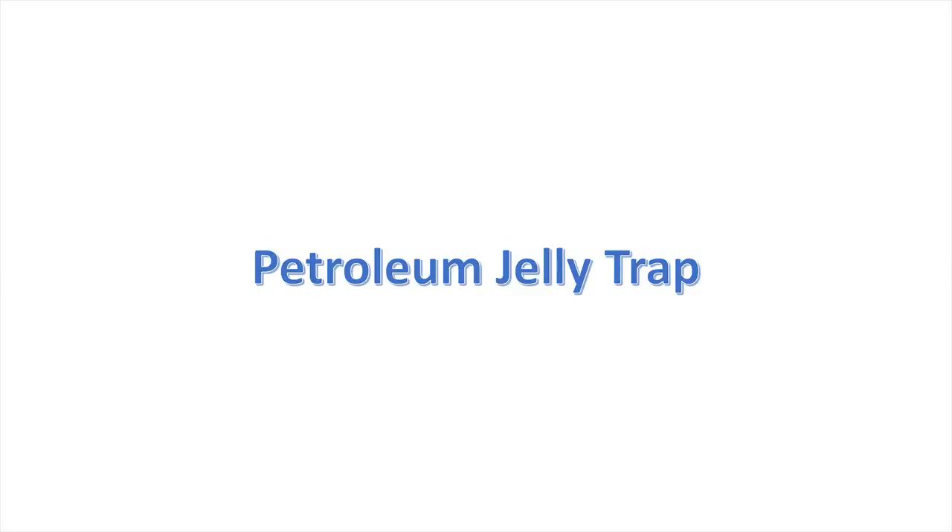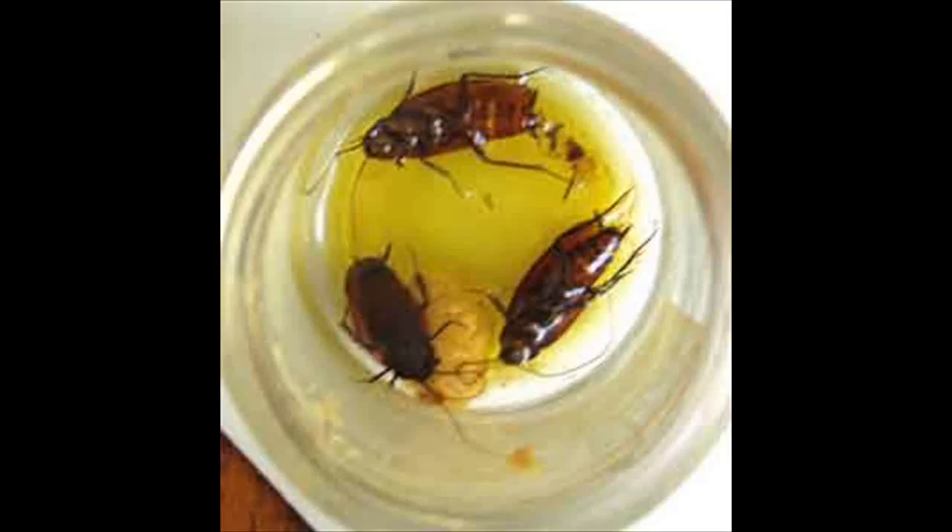Petroleum jelly trap. Take a jar and apply petroleum jelly in the inner rim of the jar. Put a few peelings of fruits having strong fragrances, like banana, apple, and mango, inside the jar, and keep it in the area where the roaches are most frequent. The sweet smell of the fruit peels will attract them inside the jar, but the petroleum jelly on the inner rim will not allow them to escape.